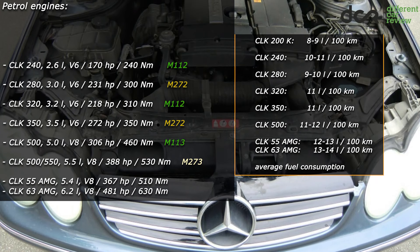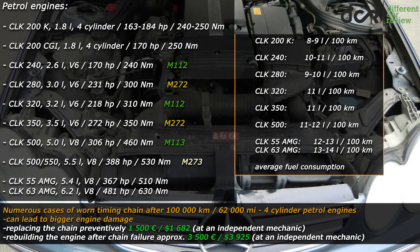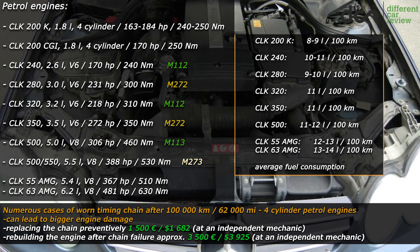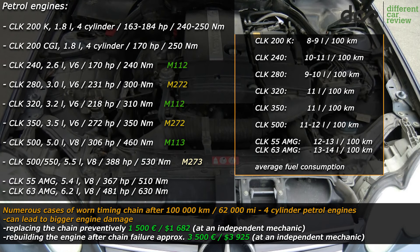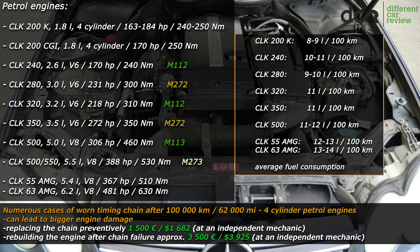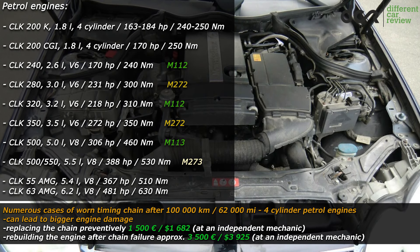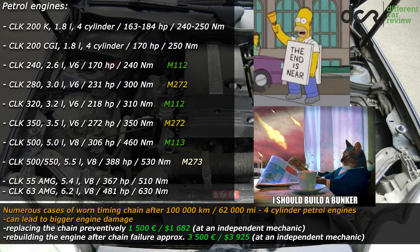Lastly, there are the 4-cylinder petrol engines, which are not that bad, but there are numerous cases of prematurely worn timing chains in these engines, usually after 100,000 km. So it's a good idea to have that extra money for the repair, or consider replacing the chain preventively after this mileage point — this can be the end of the world.